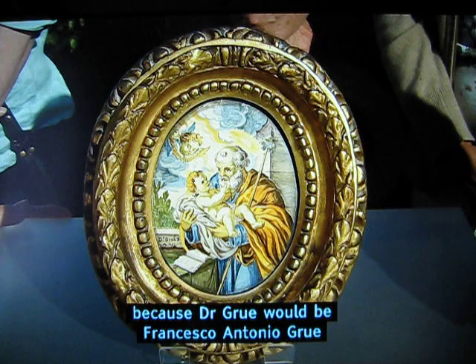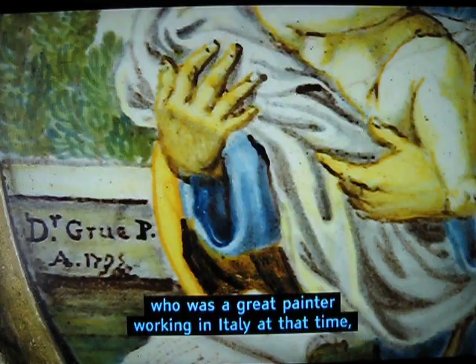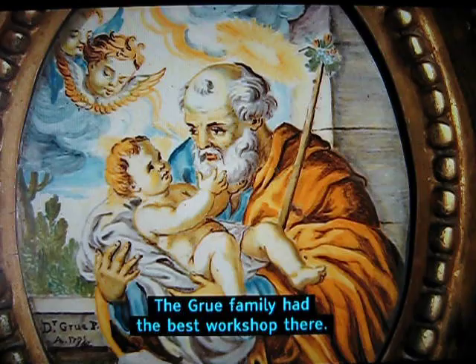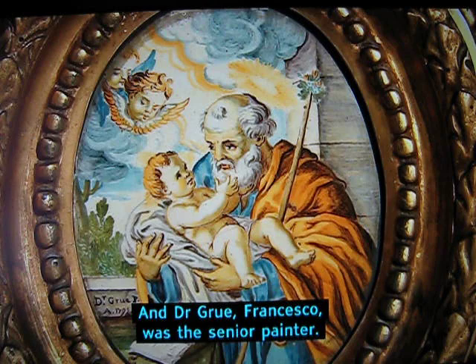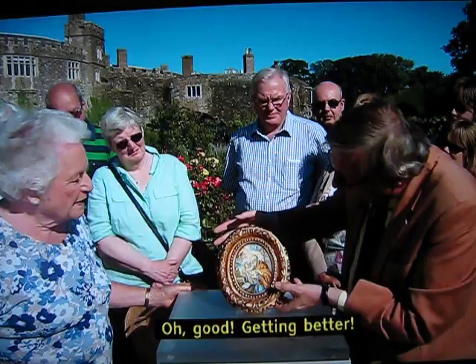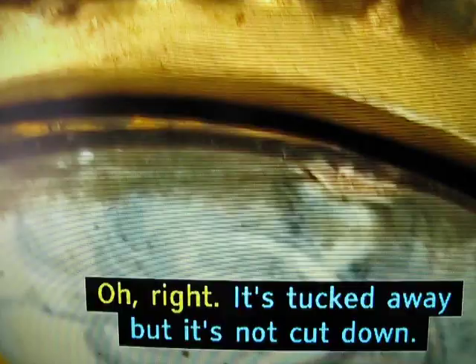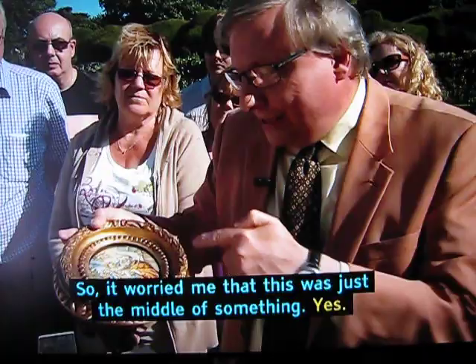It all fits in, because Dr. Grue would be Francesco Antonio Grue, who was a great painter working in Italy at that time, at Castelli, just north of Naples and Rome, and famous for painting pottery plaques. The Grue family had the best workshop there, and Dr. Grue, Francesco, was the senior painter. 1735 is when he was doing some of his best plaques. If I can just tip it from the back — can you look inside the frame there? We can just see hidden there is a little yellow band, which it should have.